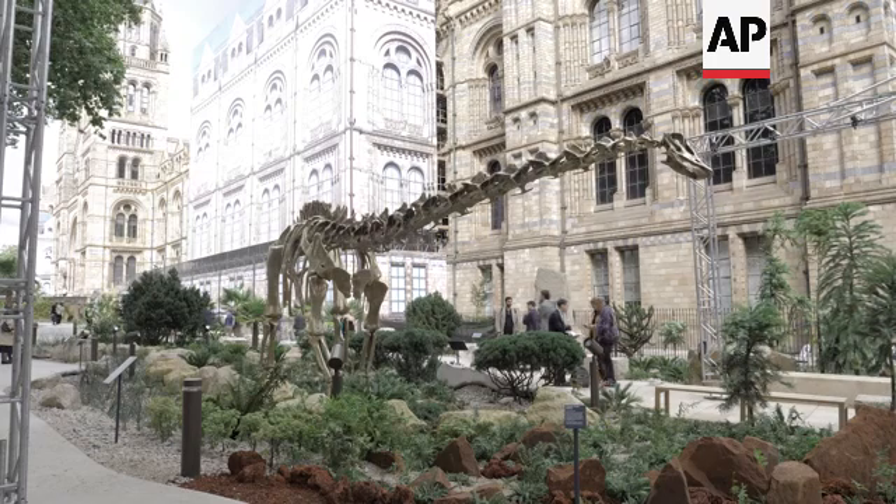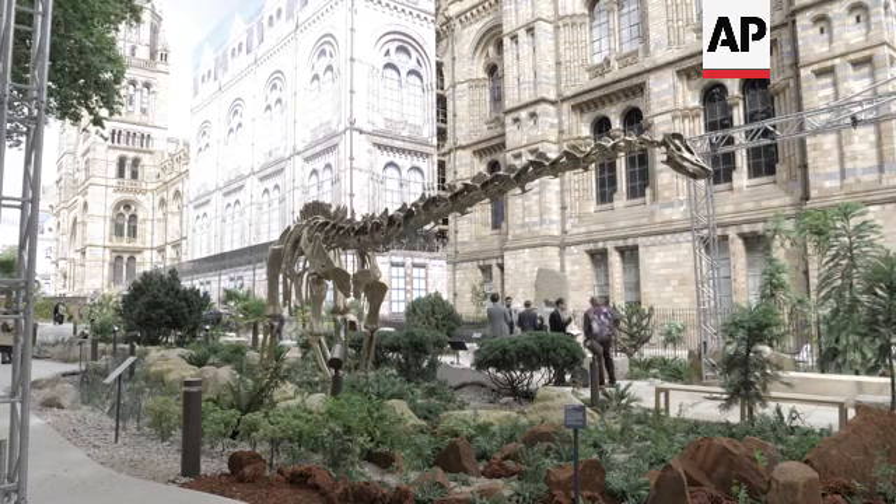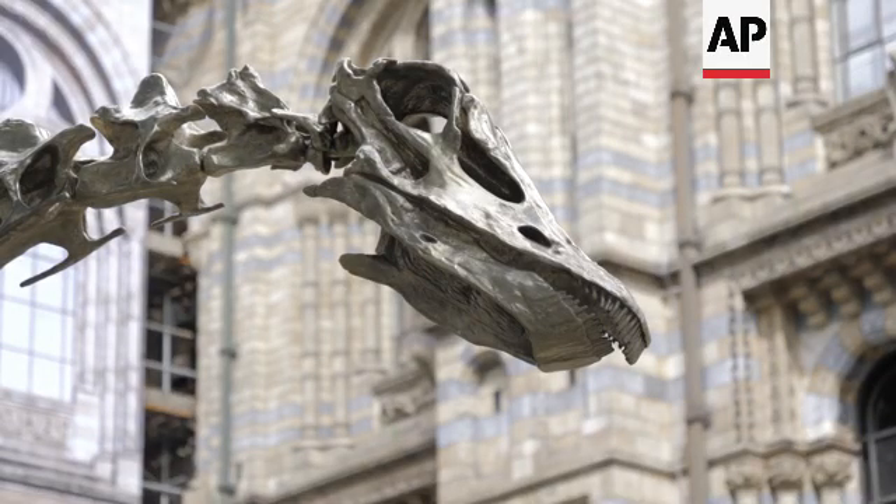This is Fern, a bronze replica of Dippy the Diplodocus who used to grace the Natural History Museum Central Hall. The Diplodocus is a big herbivore — this one is 22 metres long and stands four metres at the hips, so it's one of the biggest animals ever to have walked the earth. It lived in the upper Jurassic period about 150 million years ago, browsed alongside famous dinosaurs like Stegosaurus and Allosaurus, and would have been eating some of the plants we see around us.